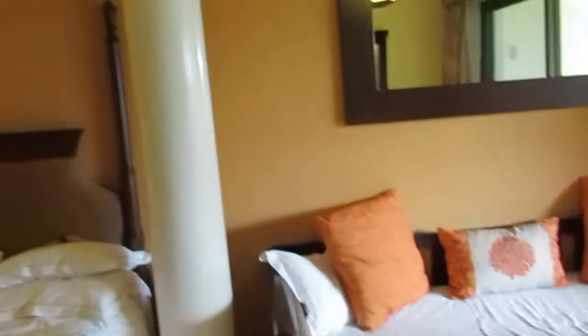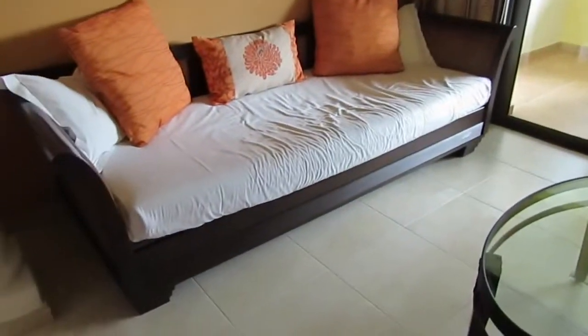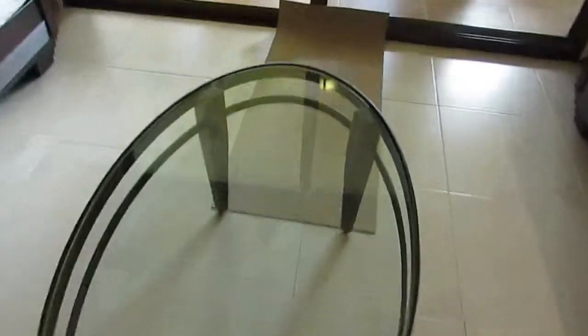We've got another little couch thing right here — an additional thing to the two beds. There's a pillar right there and a nice big mirror again. The couch, I'm guessing, pulls out into a bed, which is really nice. We have a real couch and then a little mid-table thing.